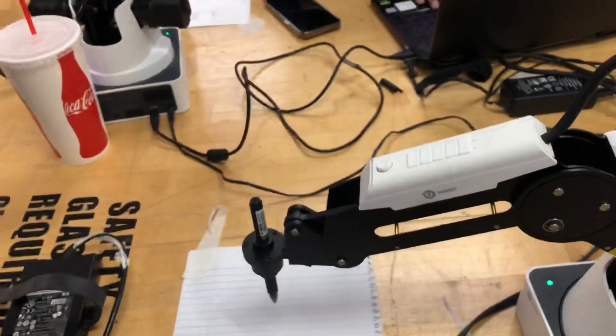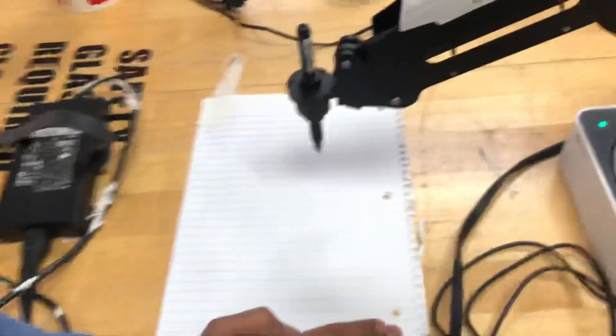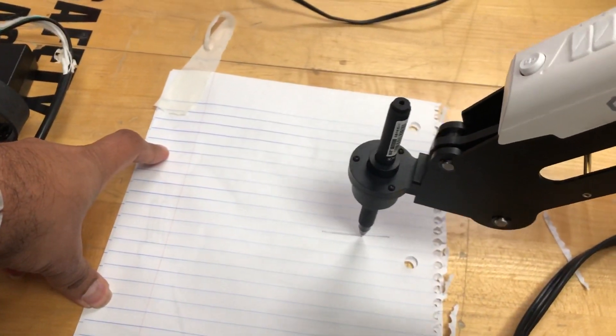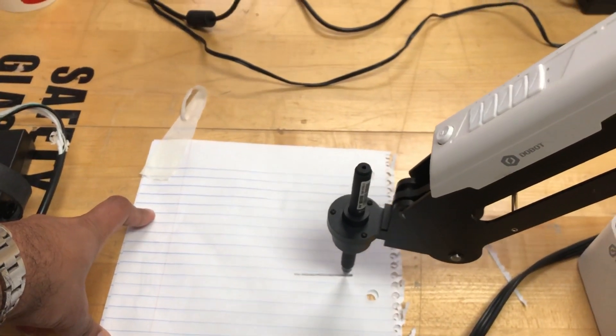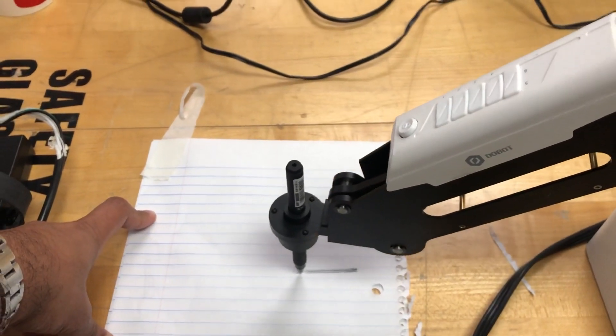I'm going to start the Doobot now. Right, let's see. Well, it looks like a barcode, so that's it.